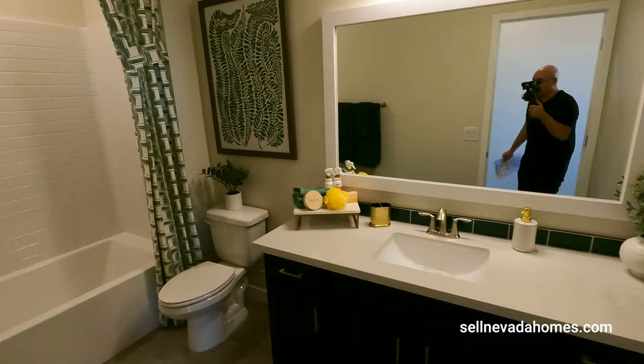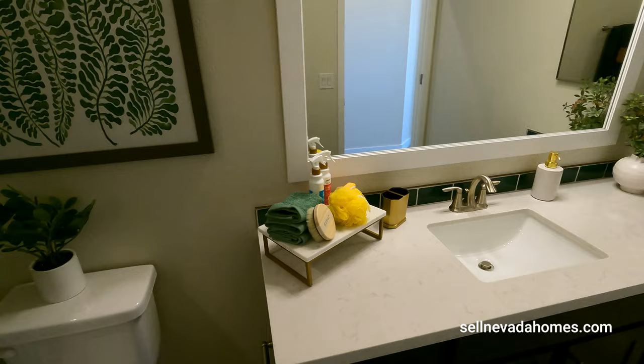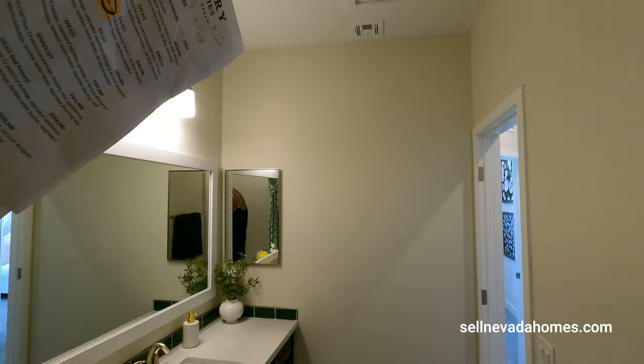This will be our second bathroom with a bathtub. It's not as fancy as the primary bedroom bath, but it's a secondary bathroom. We have Moen faucets, a single vanity sink with a medicine cabinet, and the attic access is also in this bathroom.